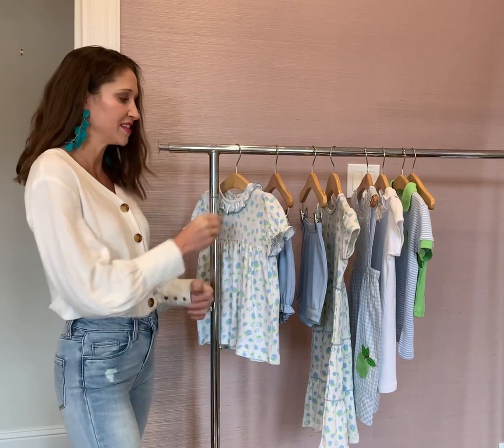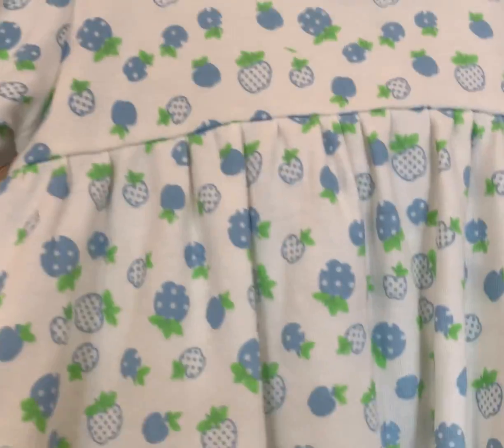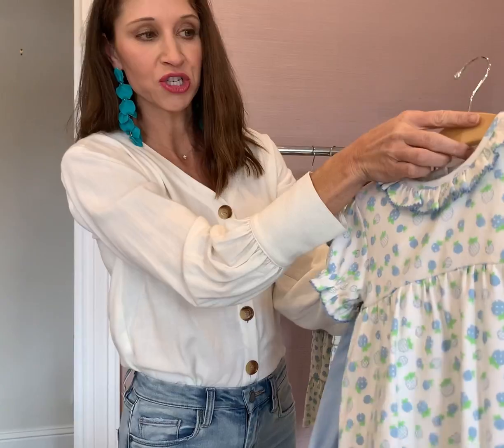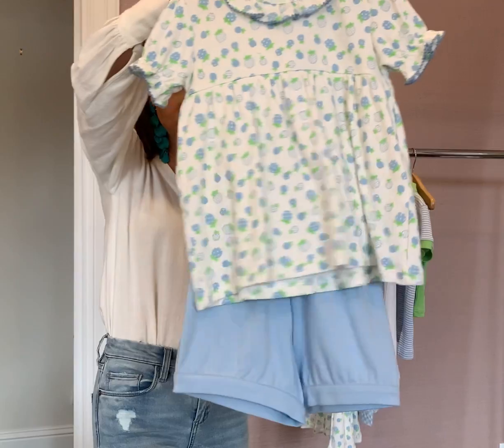Hi, this is Leslie with Islet 90. This is our back-to-school dandy apple collection. It's the adorable apple print — notice the Biddy Dodd. It's a custom print that is so sweet with the trim on it, and you can pair it with the bloomers or with the banded shorts as well.